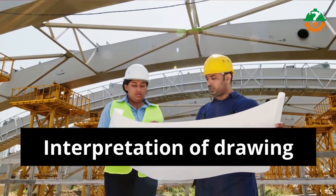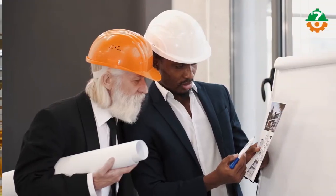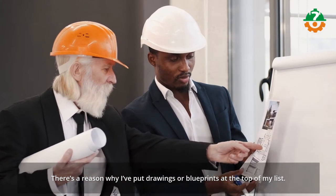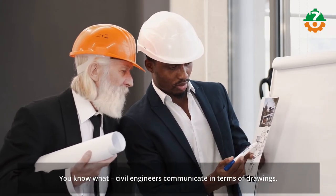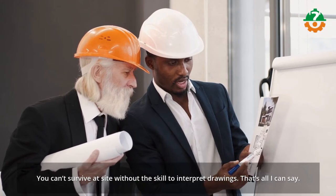I'll start off with interpretation of drawings. There's a reason why I've put drawings or blueprints at the top of my list. Civil engineers communicate in terms of drawings. You can't survive at site without the skill to interpret drawings.